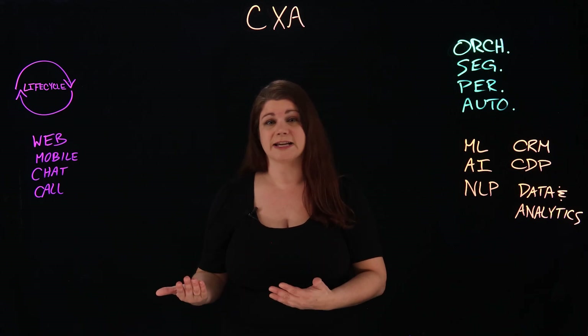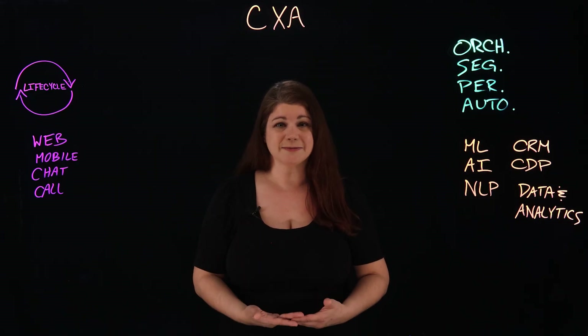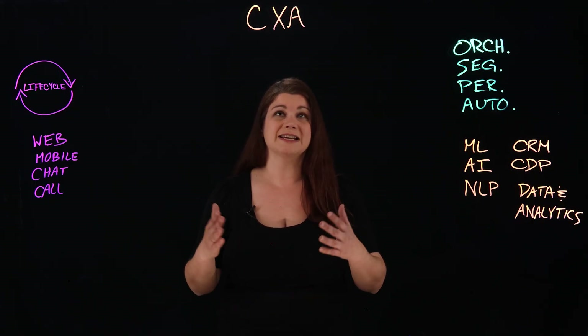All of these, plus other examples like personalized customer journeys, automated sentiment analysis, AI-powered quality assurance, and even workforce management tools, are examples of how CXA can help.